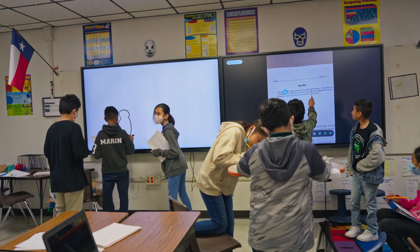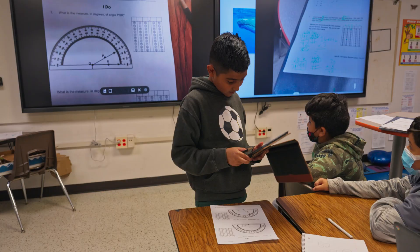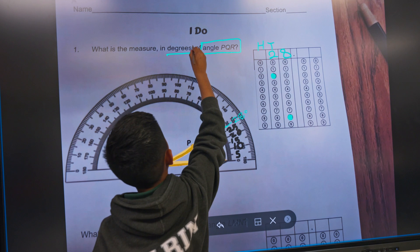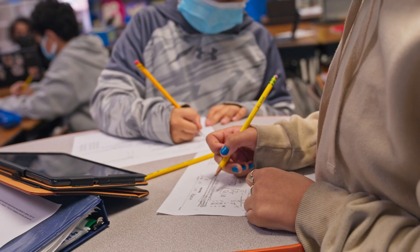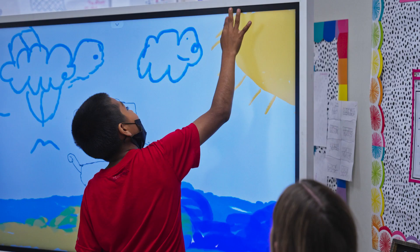These interactive displays really give students the opportunity to express themselves in different ways. For example, they'll take a picture of a word problem with the Samsung tablet, display it on the interactive display, and while one student is solving that word problem on the interactive display, the rest of the students are solving that same problem in their notebook — then they'll have a discussion about whether they agree with the answer or not.